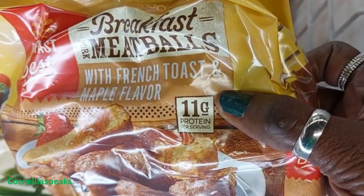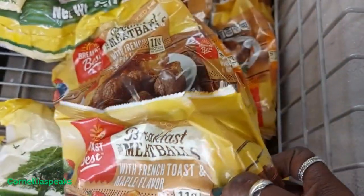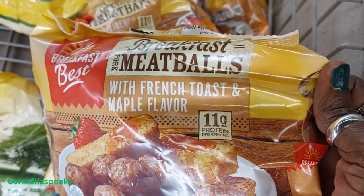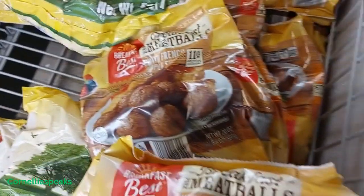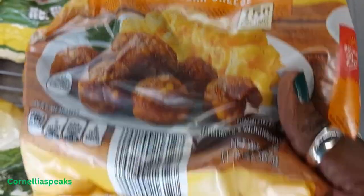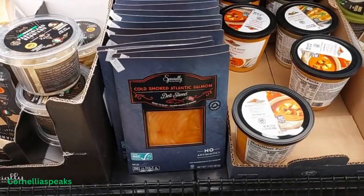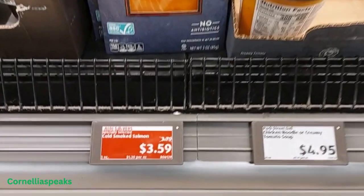I'm still seeing these meatballs — breakfast flavor — and this is french toast and maple syrup flavor, and then they've got french toast and maple, and another one with bacon, egg, and cheddar cheese. I'm gonna give these a try and tell y'all how good they were. And these are $6.